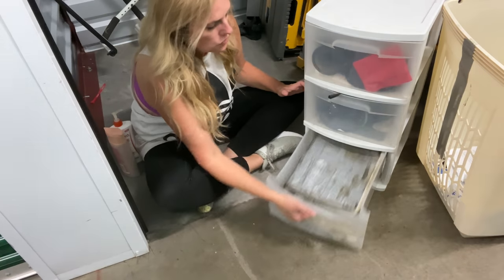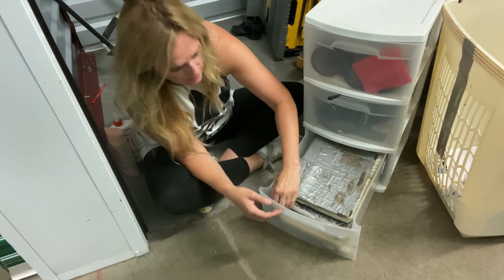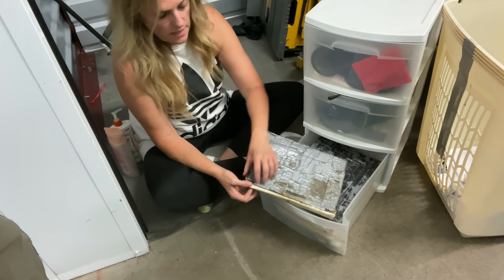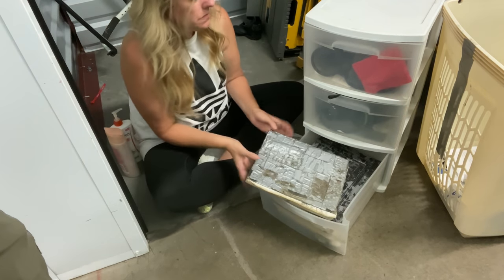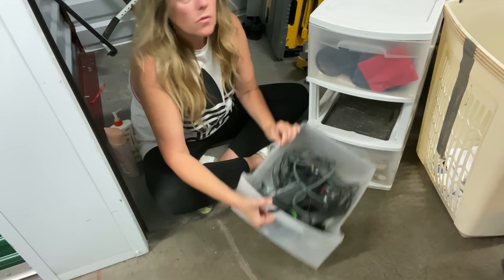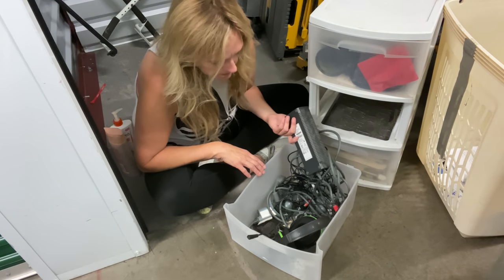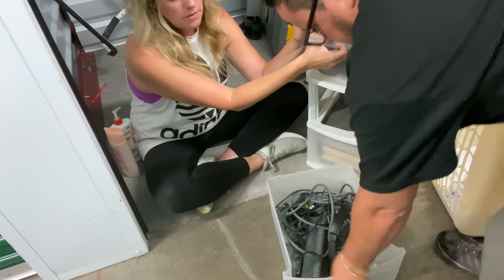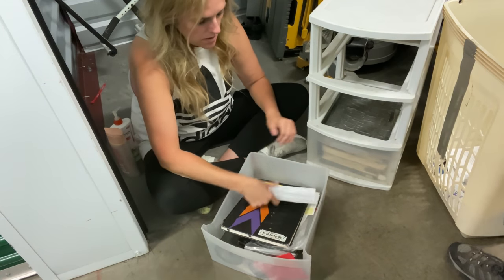Drawer number one — it has an aroma to it. These are all his sketchbooks. He's an artist — he put duct tape on them, and this is just all his drawings, very dark. The next drawer has Xbox 360 stuff: power cords, and a Turtle Beach headset — that's good!